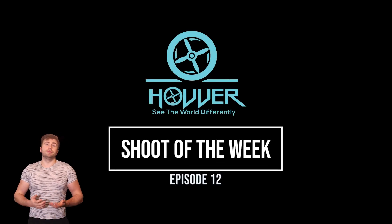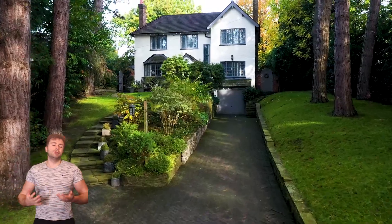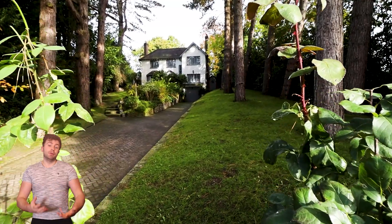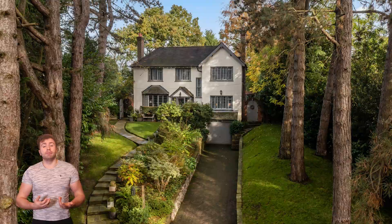Hi, my name's Joe and welcome to this week's episode of Shoot of the Week. For this one we've gone for a shoot that we did back in summer, just to take you to a slightly warmer time. This place is beautiful — it looks amazing, especially with all that forest nice and alive around it.